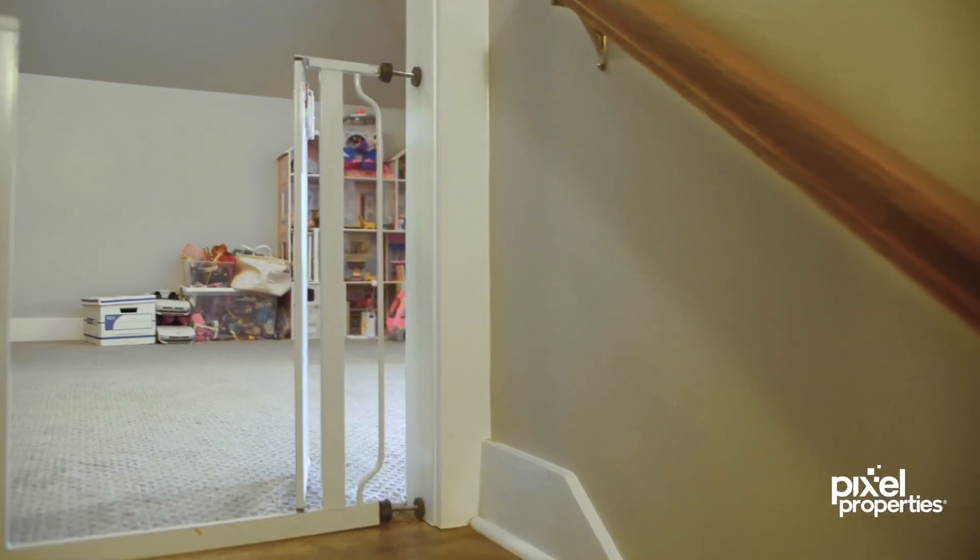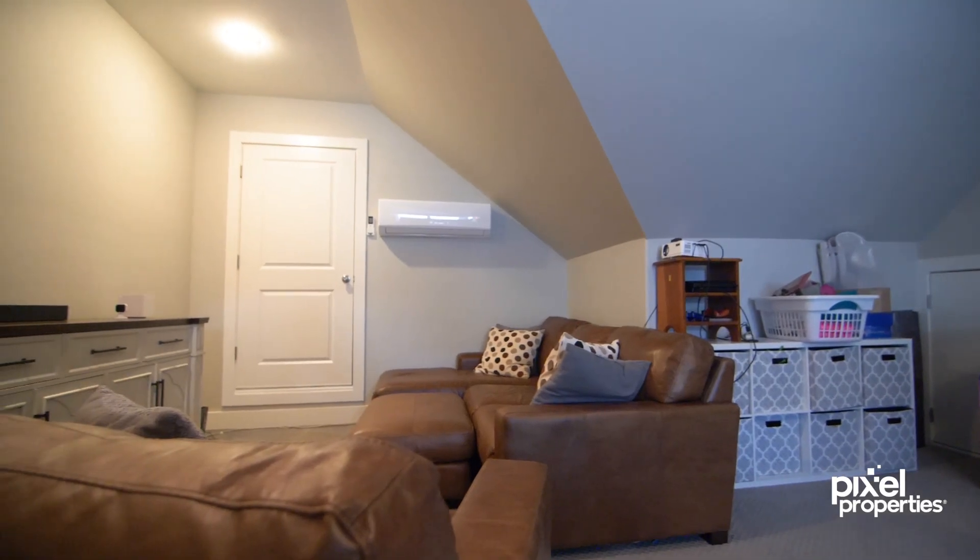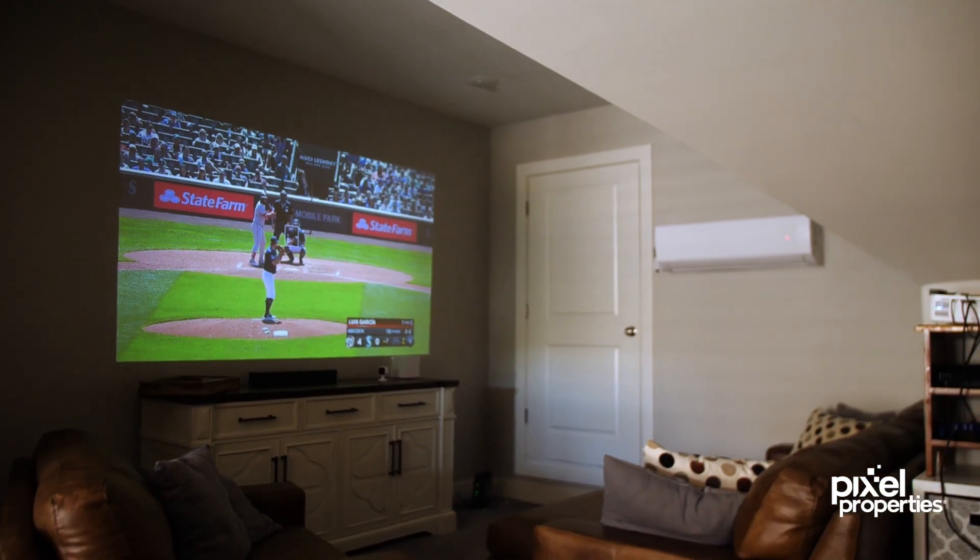Upstairs above your three-car garage is a bonus space that you could use as a fifth bedroom, playroom, media room, or another spot for your guests, with a full bathroom.